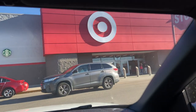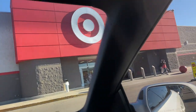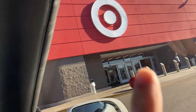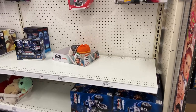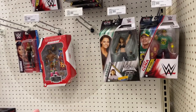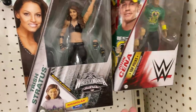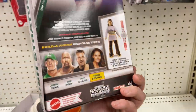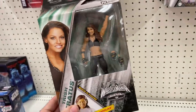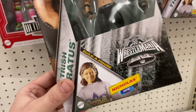We have made it to our first stop — Target. Not sure what we are expecting to find, but maybe we will find something. We are in the WWE aisle and look what we found — we found the new WrestleMania Elite series. We were going through it and there's only one missing, and that would be Pat McAfee. I really just wanted the Trish Stratus from this series, so I found her and I'm happy.